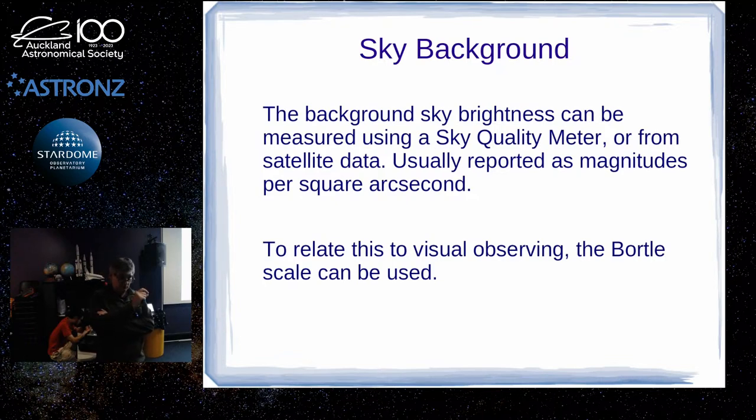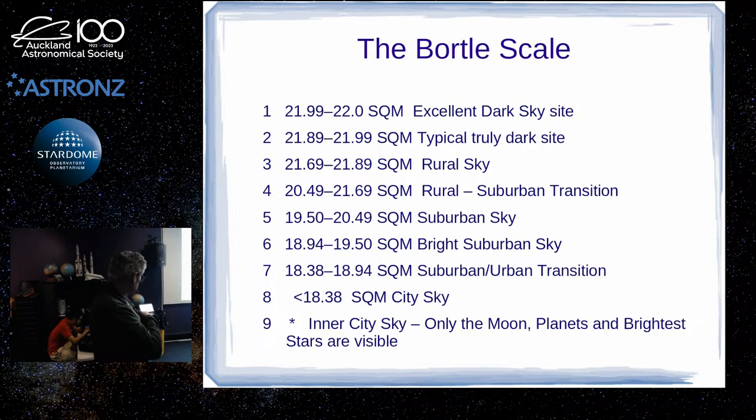There's a scale that judges how good your sky is called the Bortle scale, going from one to nine. In a city — down by the Sky Tower or Times Square — that'll be at the worst end. The worst is level nine, where the only things you can see are the moon, planets, and maybe a handful of really bright stars. Sky City is slightly better than the absolute worst cities in the world.